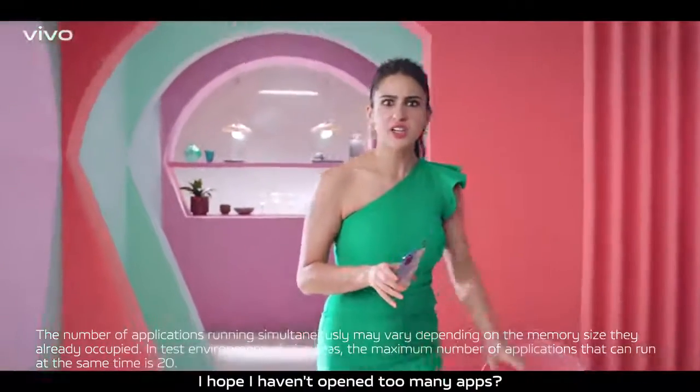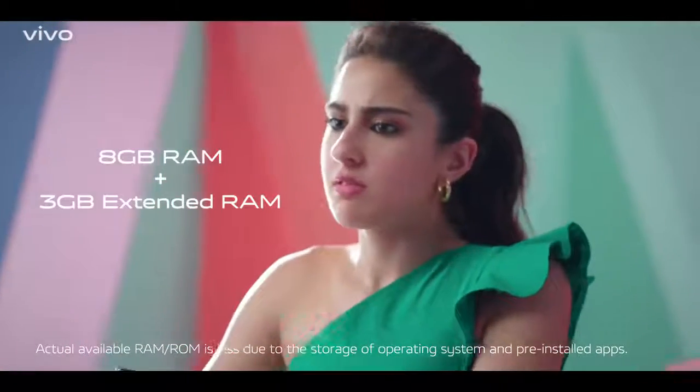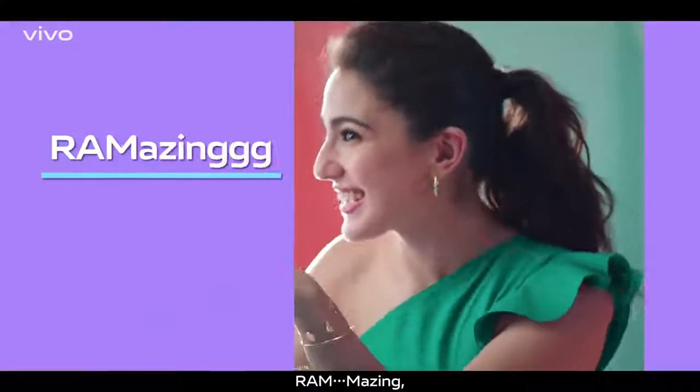I haven't opened many apps, right? Actually, this has like an 8GB plus 3GB extended RAM. That's Ramazing. Ramazing.